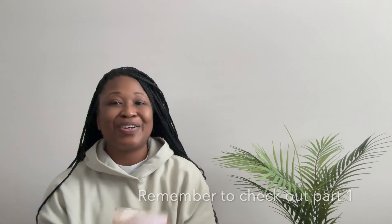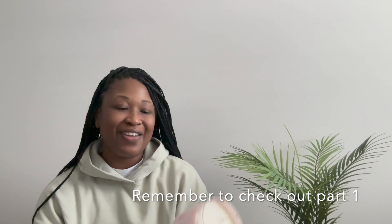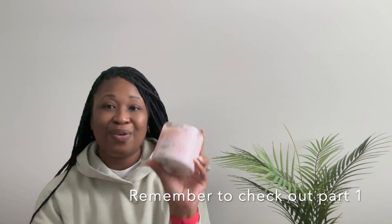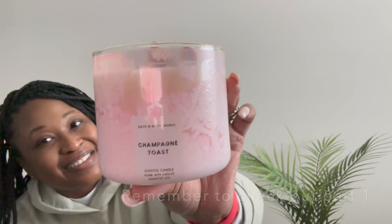Champagne toast, y'all. No need for me to review this at all. If you are Bath and Body Works lovers and you have not heard about Champagne Toast, baby, you have been under a rock, okay?